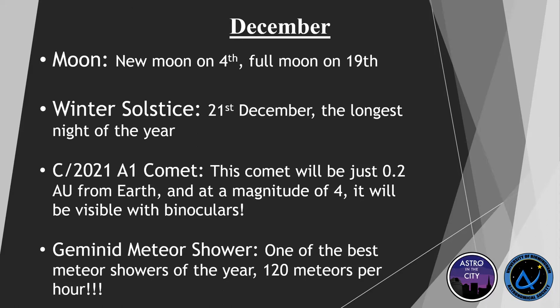We also have the Geminid meteor shower, one of the best of the year — 120 meteors an hour, that's a meteor every 30 seconds. It's going to be an amazing sight. The peak is on the 14th of December. If you can get out somewhere with little light pollution, have a look — it's in the Gemini constellation, observable for most of the night.